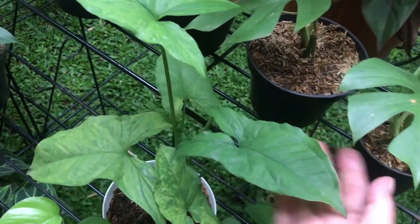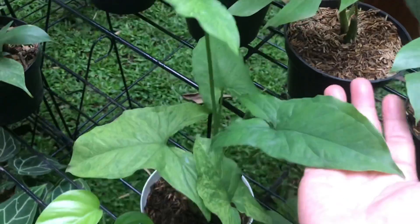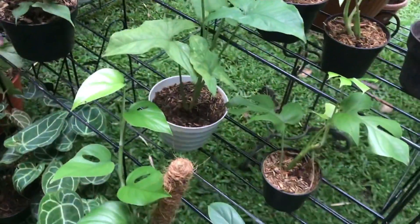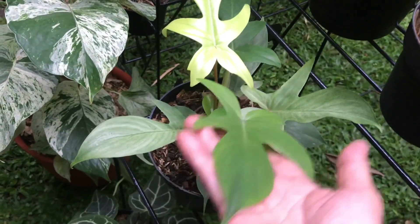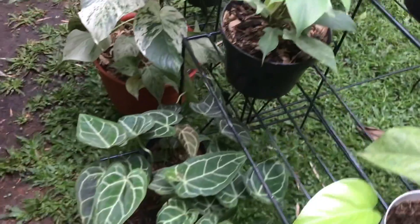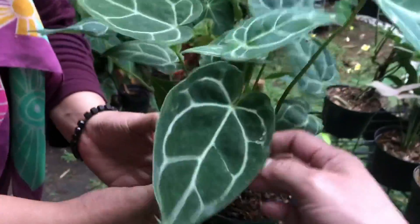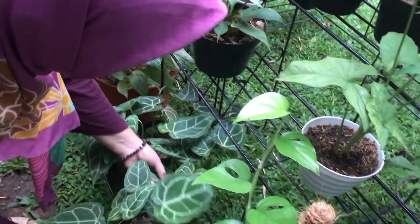Mojito — needs more sun to show color. For sale at Rp50,000. Florida Ghost — Rp100,000. Elephant ear cluster — Rp25,000 each, 4 pots available.